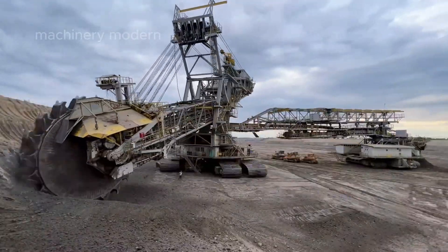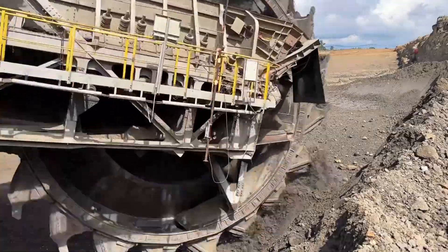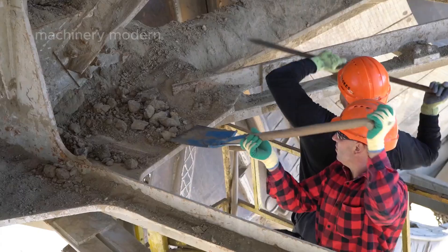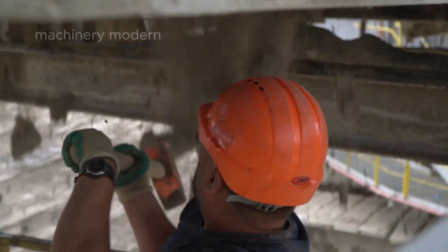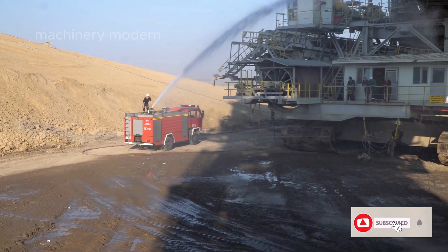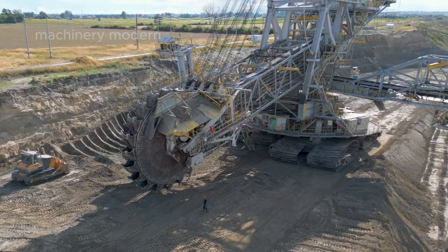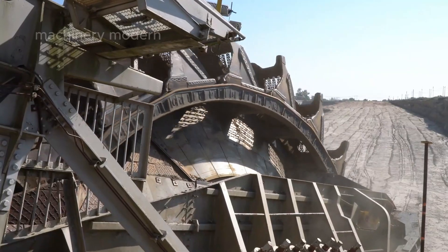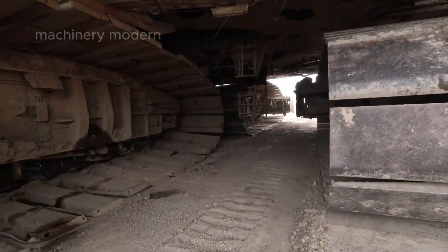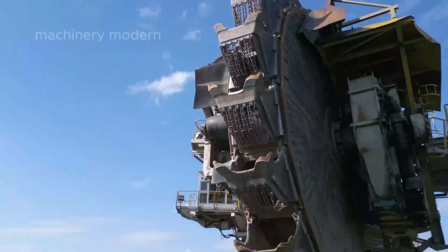Each bucket of the machine has a capacity of about 6,600 liters of earth, comparable to a small swimming pool. Controlling this giant requires a team of six skilled technicians working in harmony. The assembly process can take up to two years, demanding high-level planning and precision engineering. From transporting massive components to connecting each part with near-perfect accuracy, this colossal machine is the clearest testament to the remarkable advancements in technology.